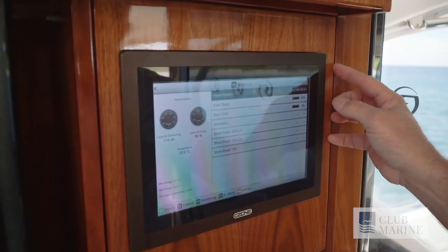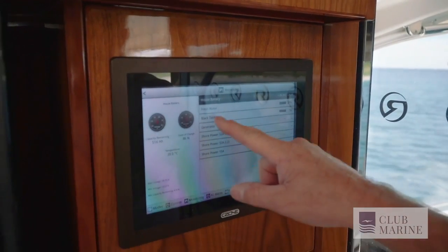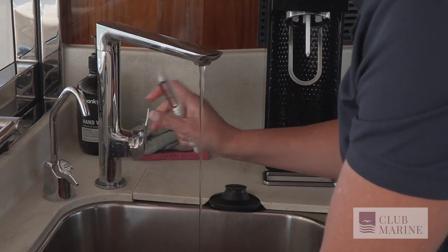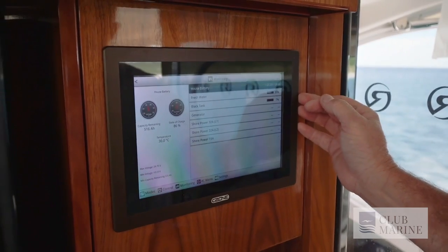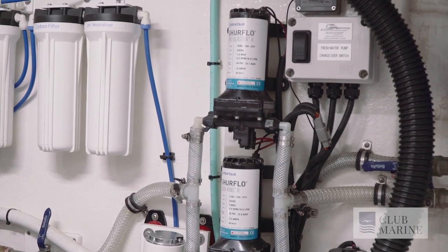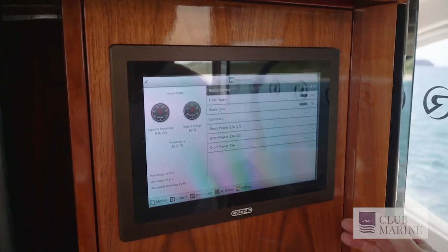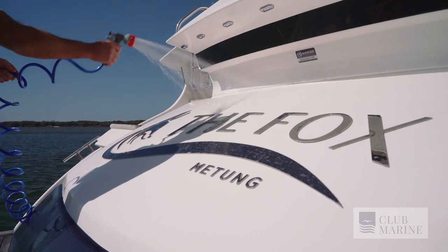It's very important when doing coastal cruising to know how much water you've got on board. You can see here we've got fresh water — we're down to 37%. We've also got our black tank, but you always need to make sure you've got water. It's especially important offshore to have a separate source of water in case you lose your main supply. We've got twin tanks.